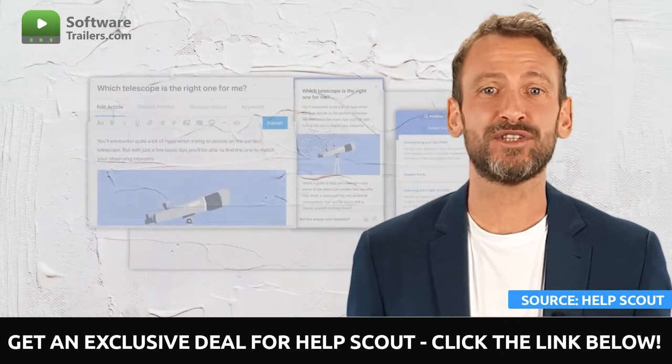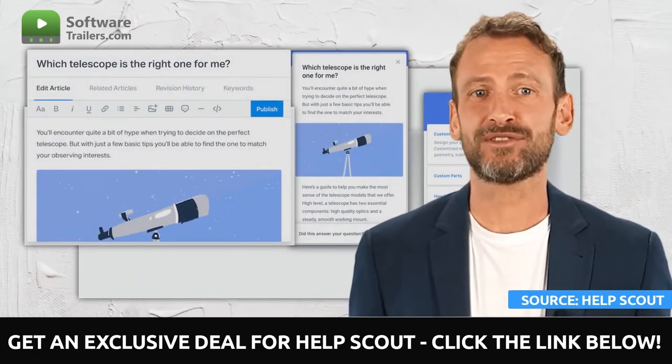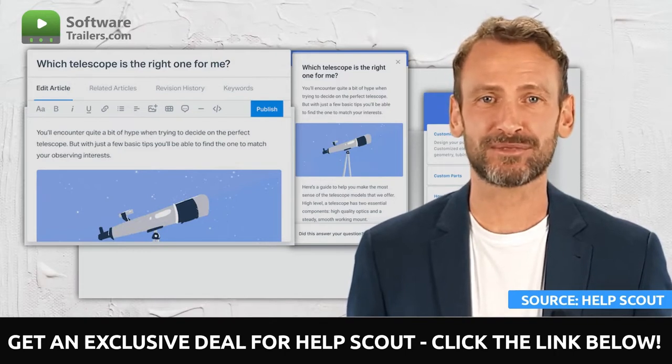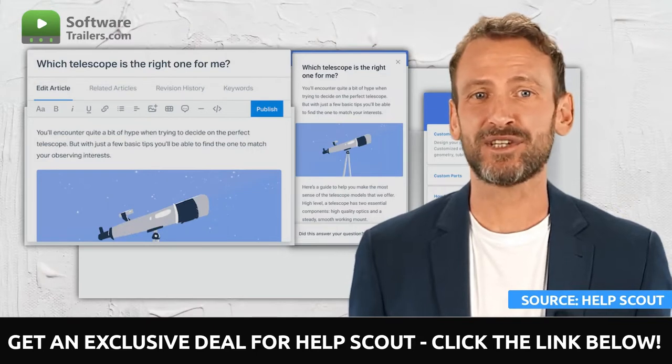You can create articles in record time by including text, photographs, hyperlinks, tables, and videos. Your articles can also be linked to videos. Then, choose your categories, add related articles, and tailor your SEO settings.